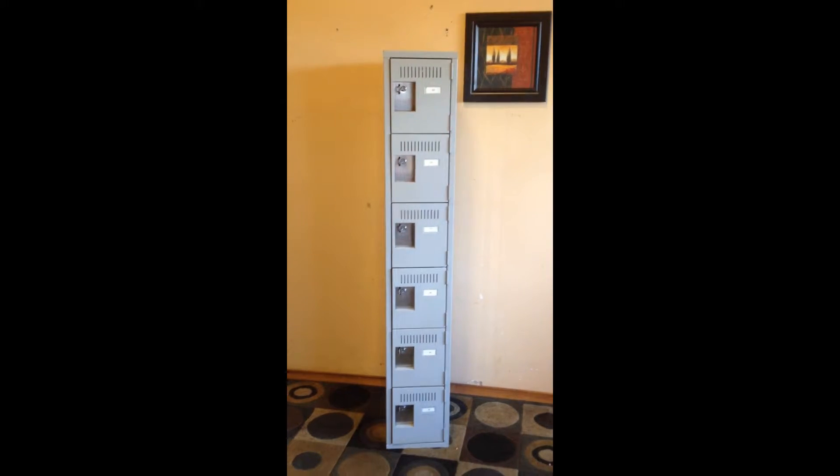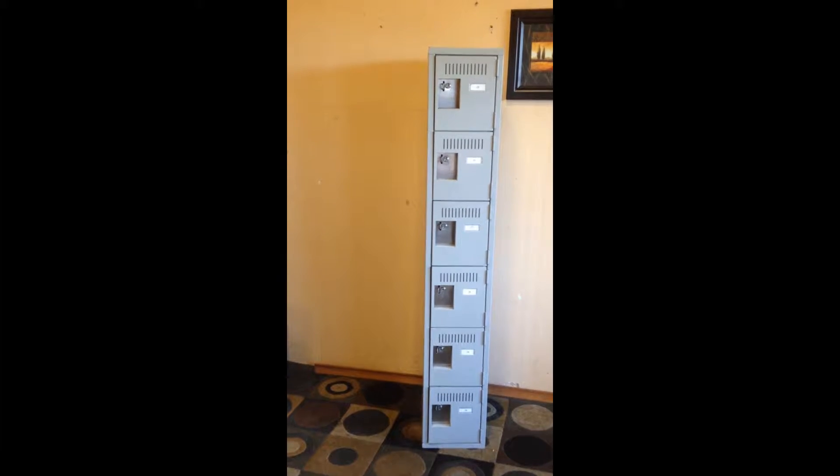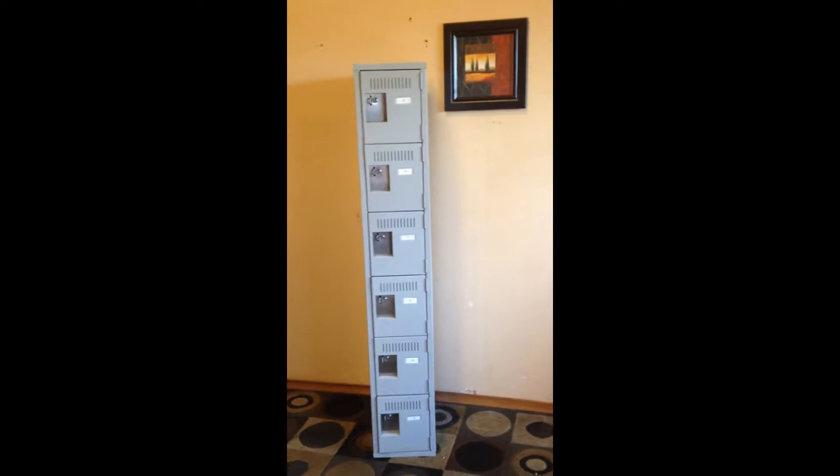Hey guys, I've got a super cool locking cabinet. It's got a lot of different uses, and I'll leave that up to your imagination, but let's go through it.